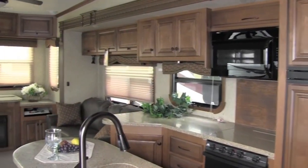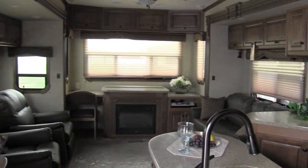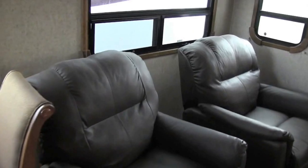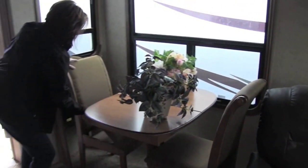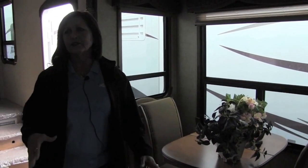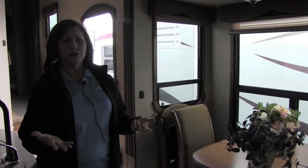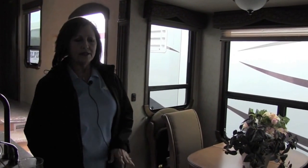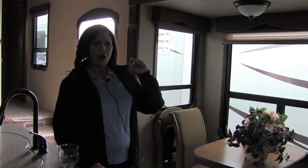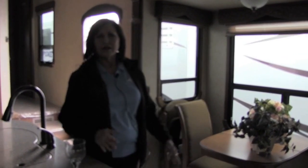This has a very nice living area — it's very open. You have a nice dining table over here with two chairs that fold, plus two regular chairs as well, and there is storage under the chairs. The insulation on this is far superior to a lot of products on the market: R40 in the basement, R11 in the side walls, R38 in the caps and the slide-outs. That really does make for a very nice, well-built home.